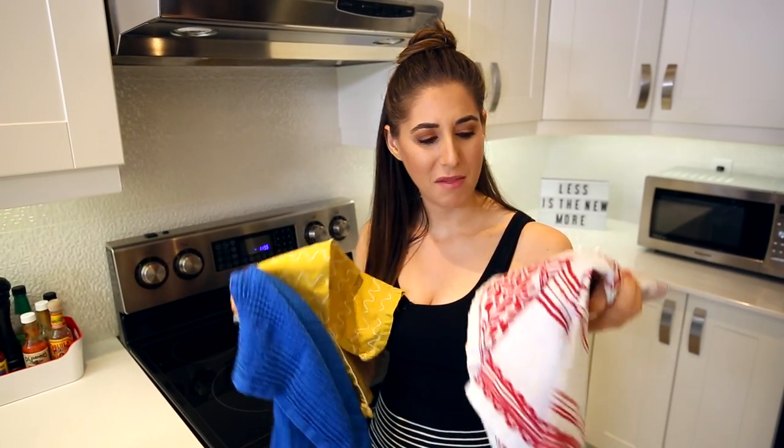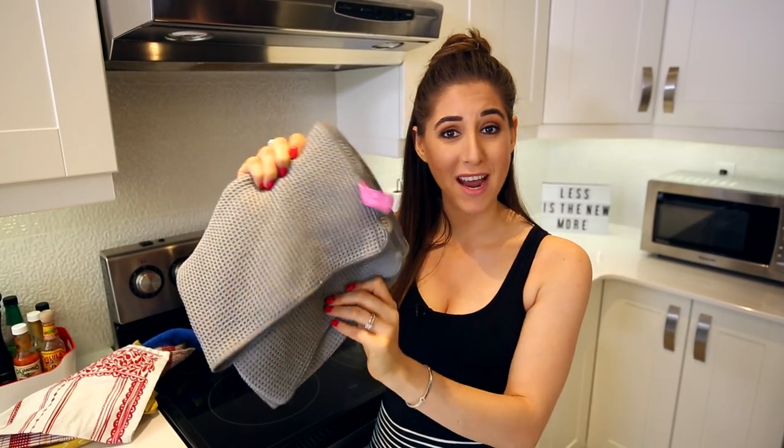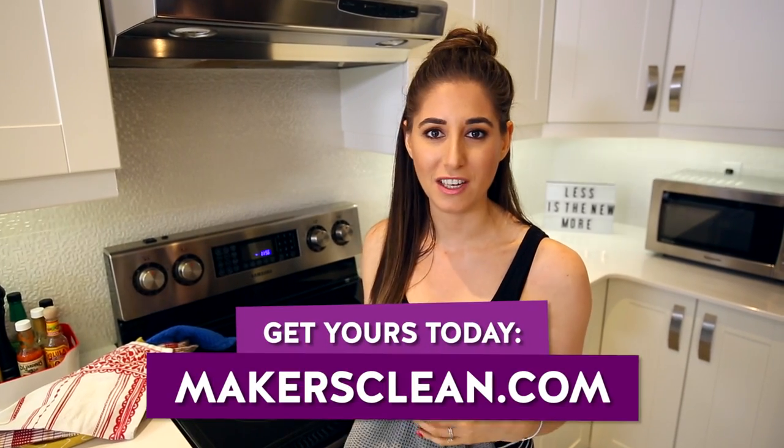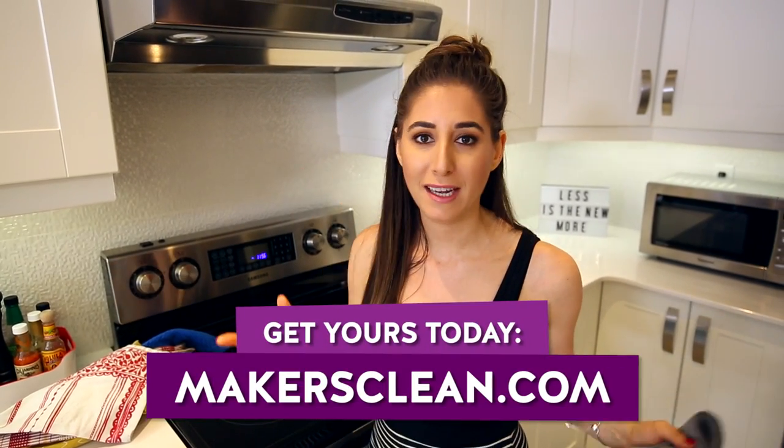When you open your drawer to grab a tea towel — which is what we call them in Canada — or a dish towel, you'll probably find some that are stained, have holes in them, or just look beat up. You don't need those ones anymore. Go through that drawer and pull out anything that's not looking fresh. We've replaced all of ours with our Maker's Cleaning Cloths Waffle Weave Tea Towels — they're so absorbent and amazing, and our best-selling single-pack cloths, available at makersclean.com. The idea is to get rid of all those old dish towels and only keep the pretty, functional ones.